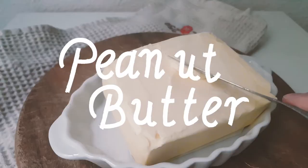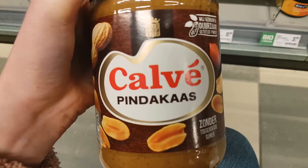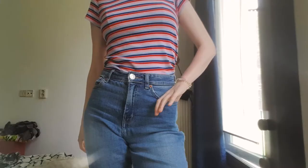Peanut butter — a paste made out of dry roasted peanuts, also known as peanut mousse by Germans and peanut cheese by the Dutch. This popular pantry staple is amazing in every way, shape and form. It is nutritionally dense, affordable and convenient.